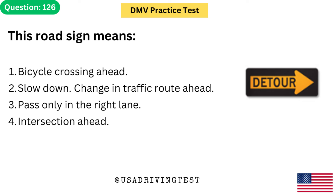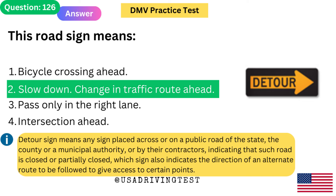This road sign means: 1. Bicycle crossing ahead. 2. Slow down — change in traffic route ahead. 3. Pass only in the right lane. 4. Intersection ahead. The answer is 2: Slow down — change in traffic route ahead. Detour sign means any sign placed across or on a public road indicating that such road is closed or partially closed, and indicating the direction of an alternate route.